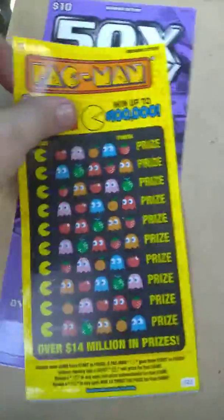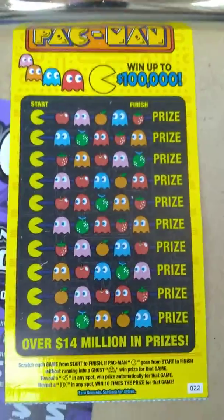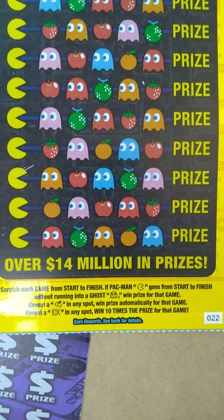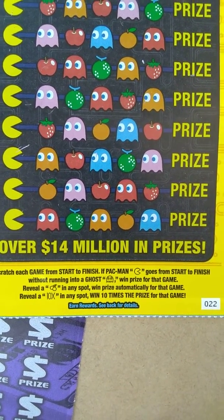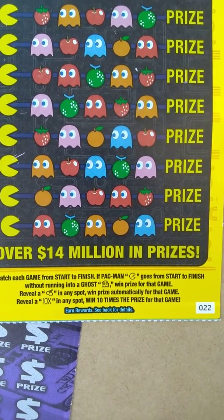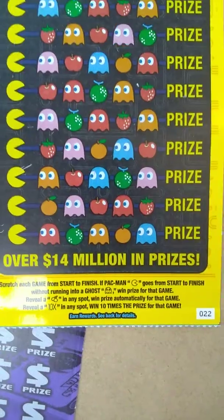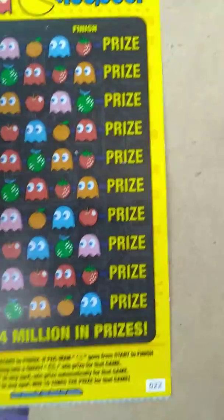On to the $5 tickets — $5 Pac-Man, ticket number 22, odds 1 in 4.01. Hopefully we can get the next one in line. Going during the daytime — they're busy, so it's kind of harder. Usually I like to trace at night, but I'm out of town right now. The object of the game: if Pac-Man goes from start to finish without running into a ghost, win the prize for that game. If you get Cherries in any spot, win the prize automatically. Get a 10x symbol in any spot, win 10 times the prize. Either one would be nice.